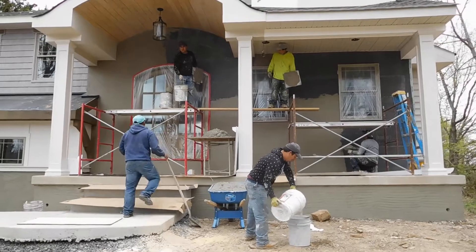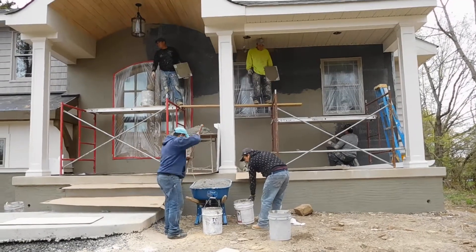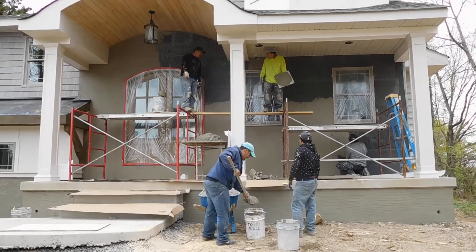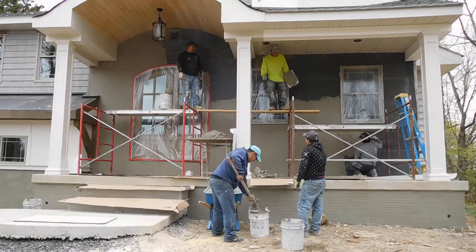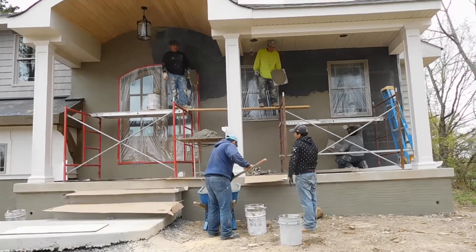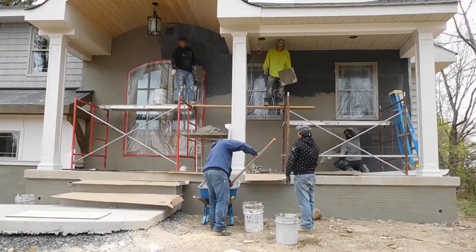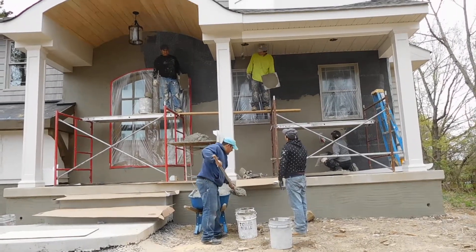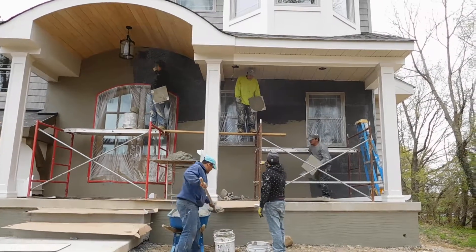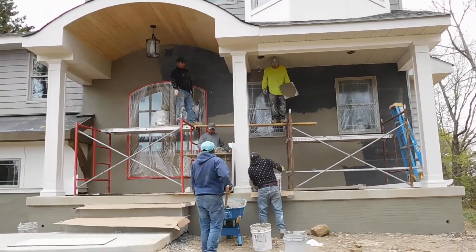Normally if this were a stucco finish, where you see the windows there would be a J-channel, and at the bottom there would be a weep screed for release of water. But we don't need that with this brick veneer underneath a porch like this. It's not as absorbent as stucco, but we've still waterproofed everything properly first — we have the jumbo tex tar paper, the wire, and the scratch coat. So you don't see a J-channel around the windows because it's covered and not exposed to weather as much.